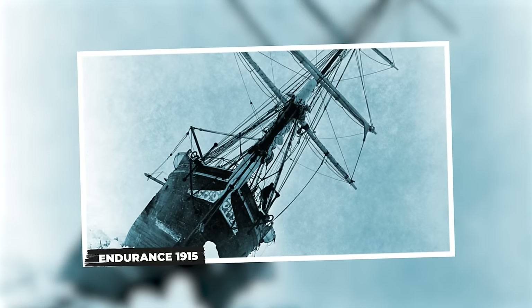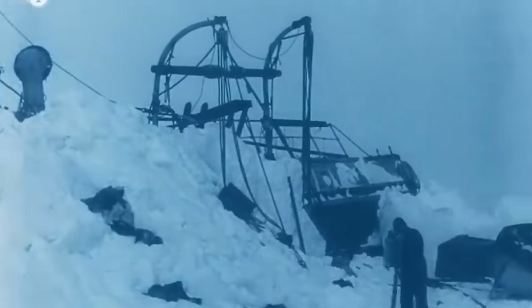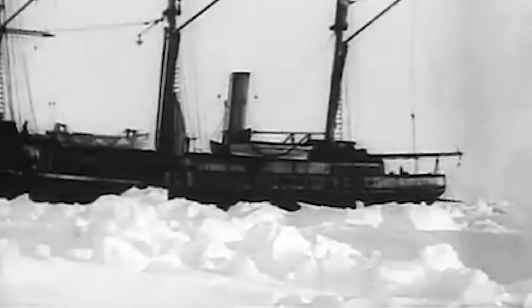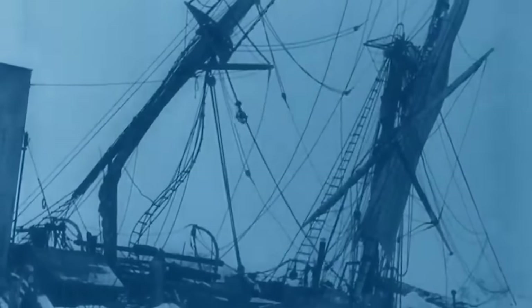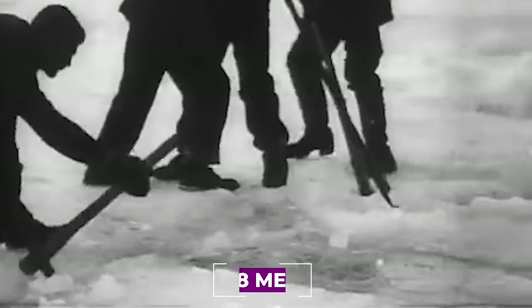Endurance, 1915. For over a century, explorer Sir Ernest Shackleton's ship Endurance was lost beneath the ice flows of the Weddell Sea in the Antarctic. The Imperial Trans-Antarctic Expedition had set out in 1914 to cross the Antarctic continent via the South Pole. However, the Endurance never reached land — it became stuck in sea ice, drifted northward, was eventually crushed and sunk in 1915, stranding the 28 men of the expedition on the ice, from where they would begin an extraordinary journey home.